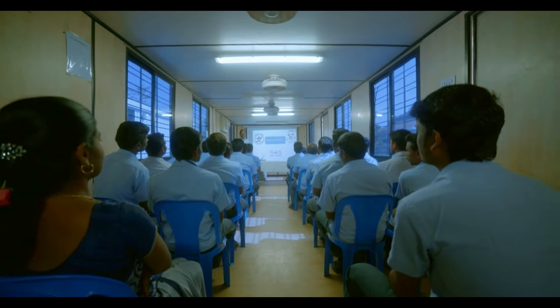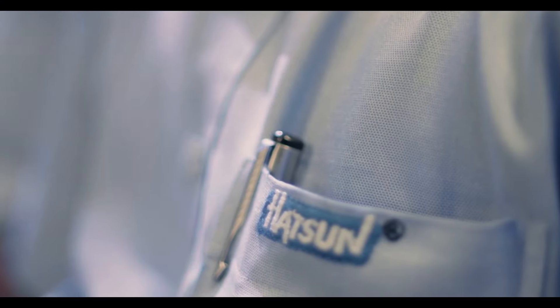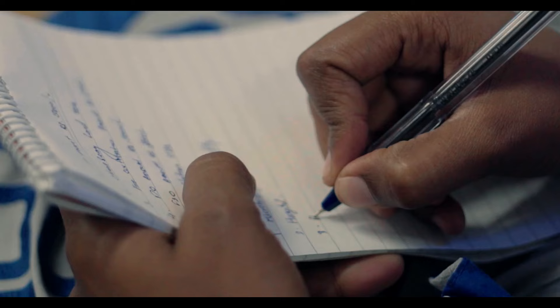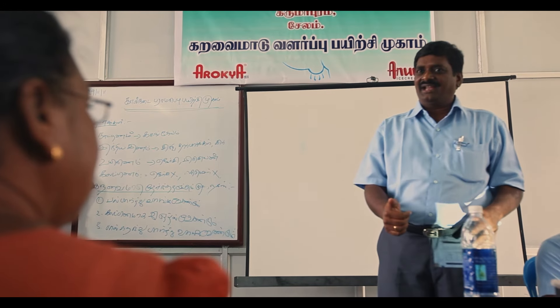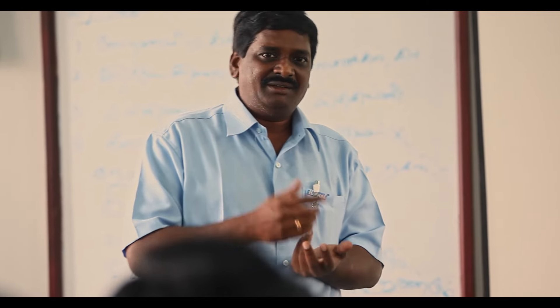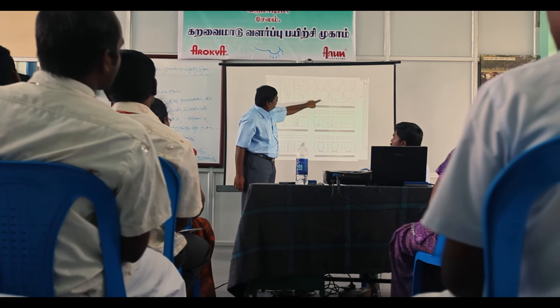Our training programs are exhaustive. They equip our employees with the skills required to deliver quality products consistently. Training is given at every stage of our production, right from the dairy farmers to the employees at the factories. While the dairy farmers are taught about the many advantages of animal husbandry, food, health and hygiene practices are taught extensively to our employees and regularly monitored.